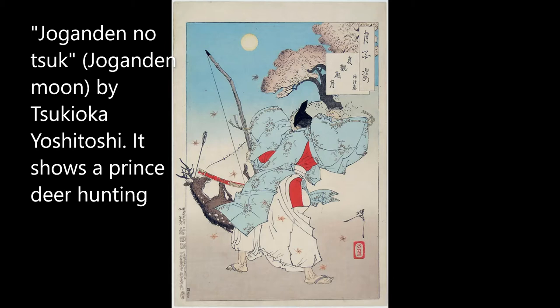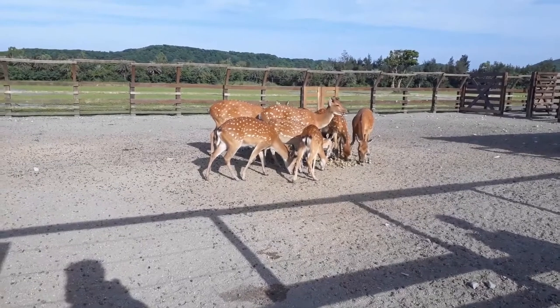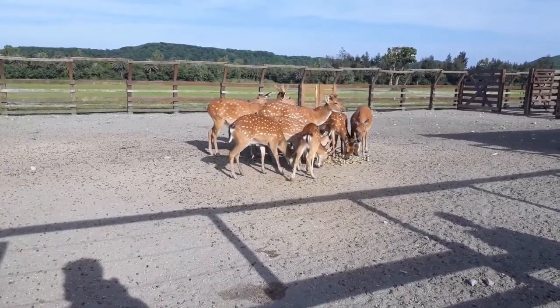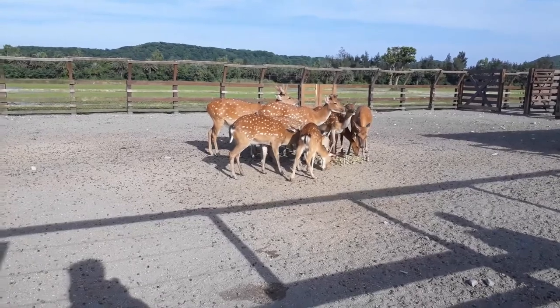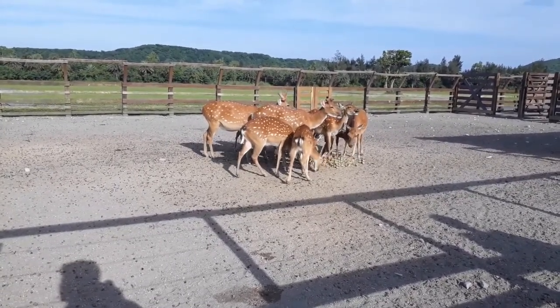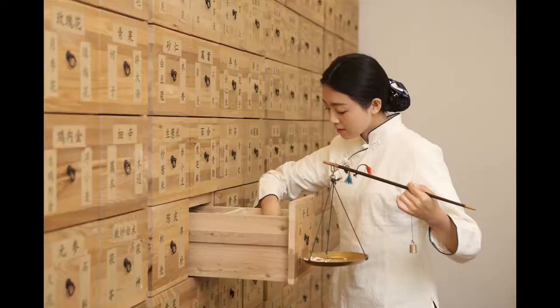Their antlers, if you look at them, are covered in a soft, kind of hairy thing called velvet. Basically the antler is still growing — it's in velvet. Velvet has been used a lot in Chinese traditional medicine, so there have been deer farms where deer are raised in captivity just to harvest their velvet. This will become important later.